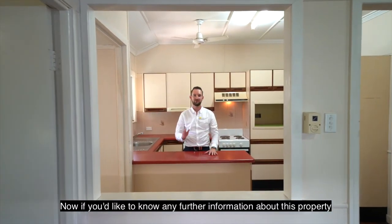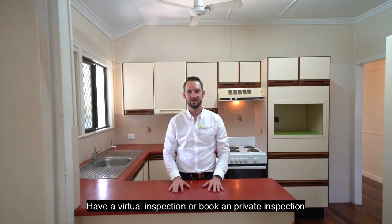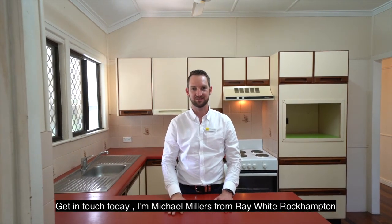If you'd like to know any further information about this property, have a virtual inspection or book a private inspection, get in touch today. I'm Michael Millers from Ray White Rockhampton.